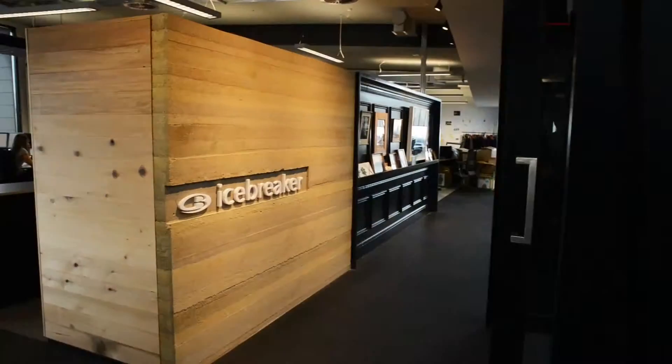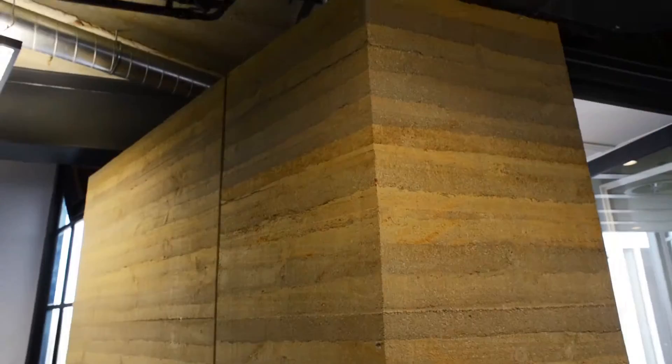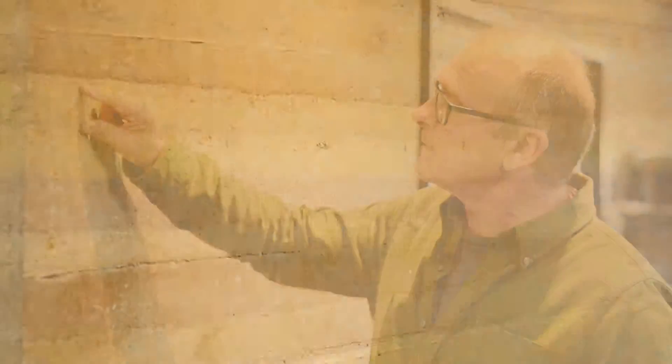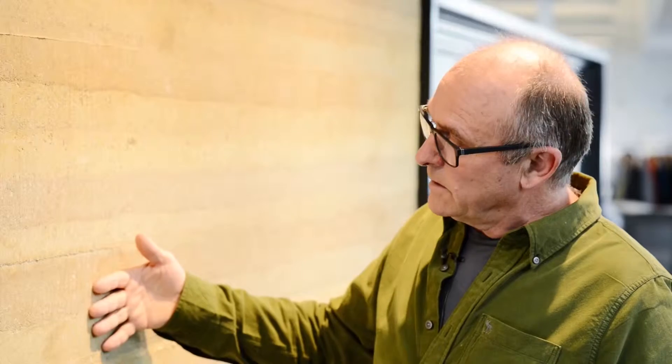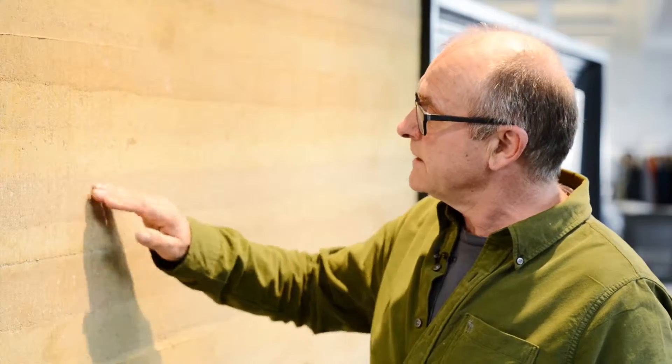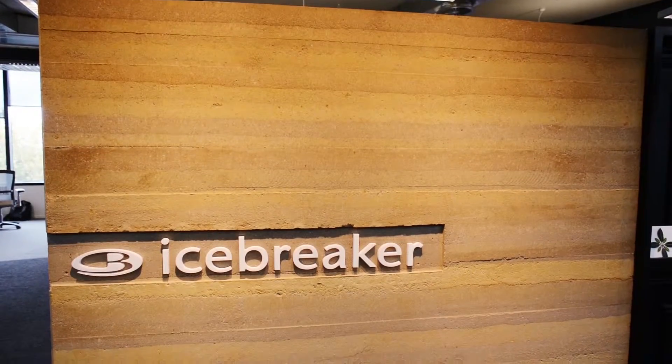These are some of the featured rammed earth walls I was telling you about. So what we're seeing here is stabilised rammed earth. We mix a sandy silty clay with cement and we build a very strong form and we pack it inside that form in situ in layers. You can see the layers showing themselves here. On this particular wall we've used three different colours — a brown and orange and a mixture of the two — and we've put them in layers and packed those layers down to give us the finish.